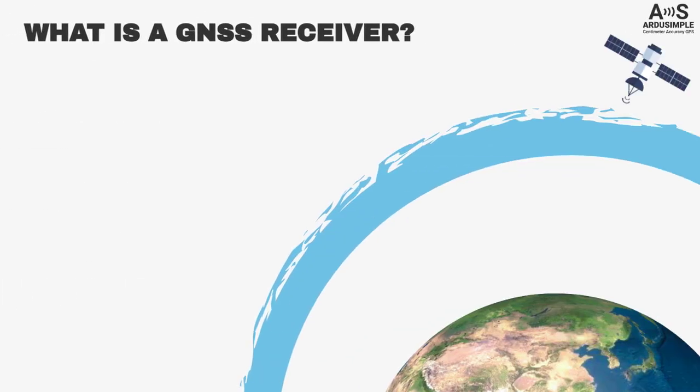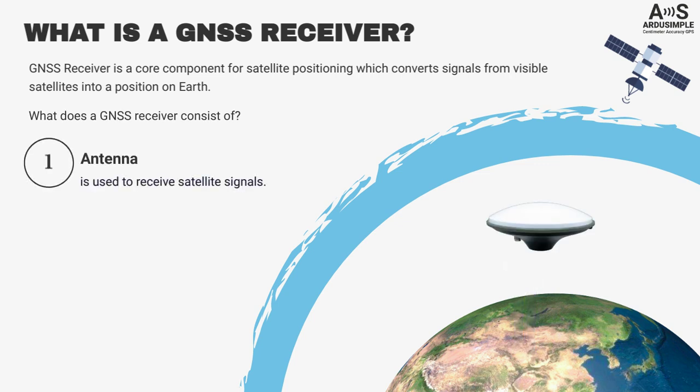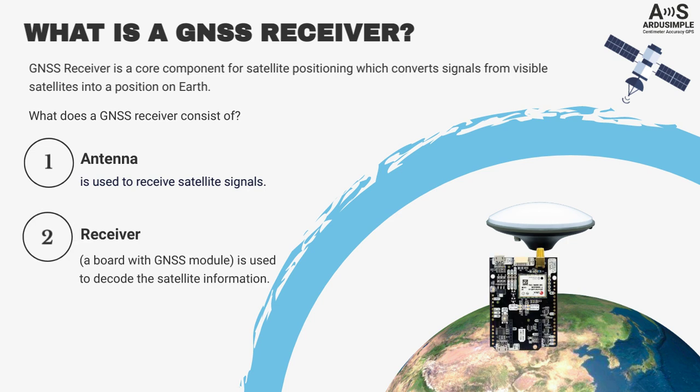On one side, the satellites are in space, and on the other side, there are GNSS receivers on Earth. A GNSS receiver is a core component for satellite positioning, which converts signals from visible satellites into a position on Earth. The GNSS receiver basically consists of an antenna, which is used to receive satellite signals, and a receiver board with a GNSS module which decodes the satellite signals.